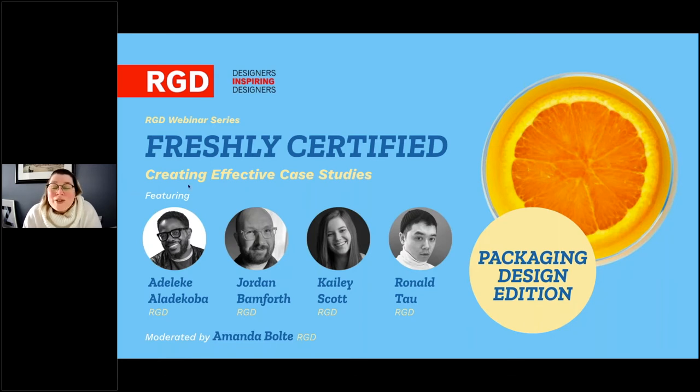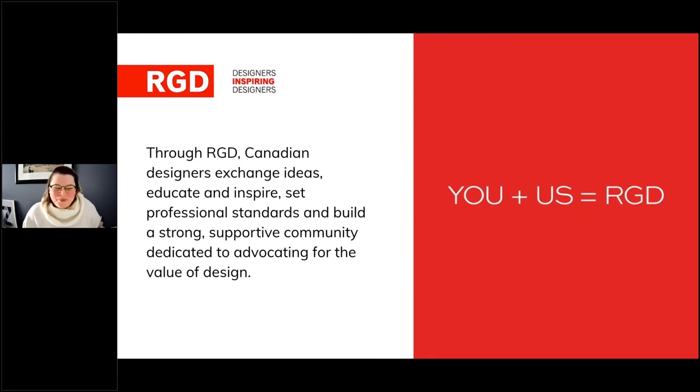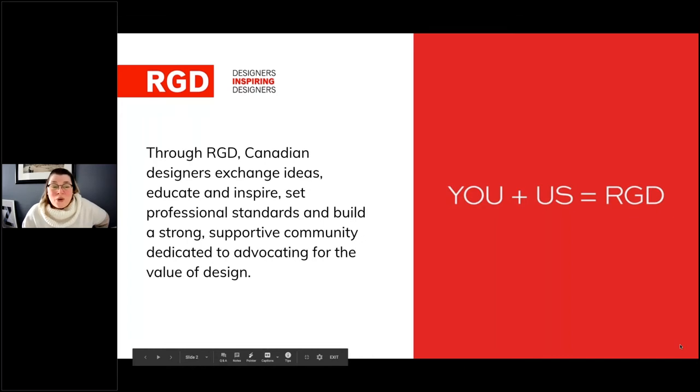For those who are interested in RGD and the overall certification process, let me do a general introduction. RGD members are a community of 4,000 like-minded professionals including firm owners, freelancers, managers, educators, and students with access to professional development resources and a vibrant exchange of information. Through RGD, Canadian designers exchange ideas, educate and inspire, set professional standards, and build a strong supportive community dedicated to advocating for the value of design. For more information, please visit rgd.ca.